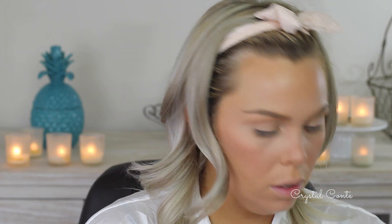For brows I'm using my Anastasia Beverly Hills Dip Brow Pomade in Blonde. Been loving this lately. I think I'm already sick of my hair again — I want to change it. I would normally use my Benefit Gimme Brow but I can't find it, so I'm going to use my Australis Brow Tint in Blonde.